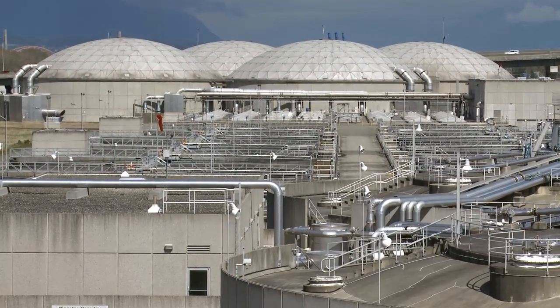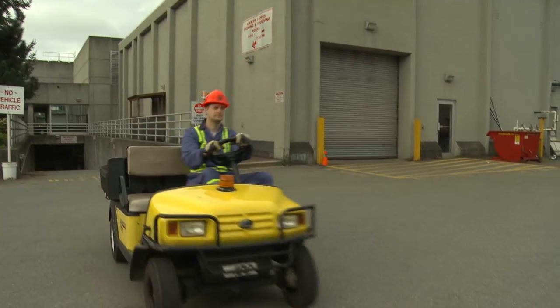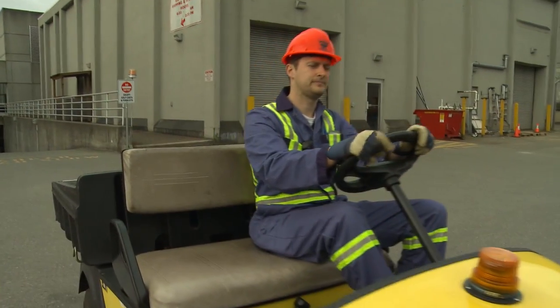Wastewater can be treated in two ways. One method is called primary treatment and the other is called secondary treatment. Follow Metro Vancouver wastewater plant technician Craig Meyer to find out how it works.